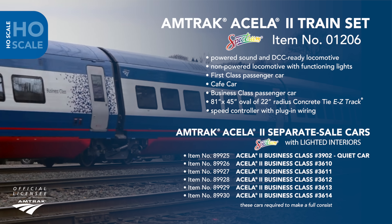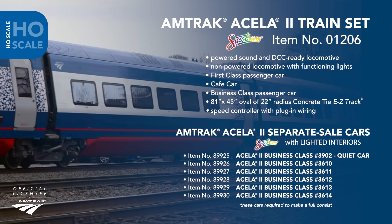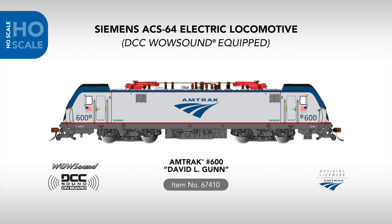To replicate the full articulated nine car consist seen on the real Acela 2, we're also announcing six separate sale cars including the quiet car and five standard business class cars. All cars will feature a prototypical shared truck coupling system, fully furnished interiors, and interior lighting.